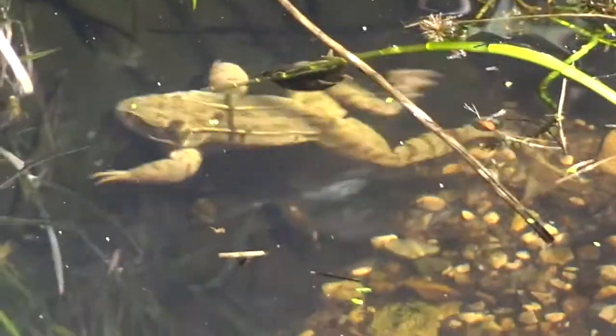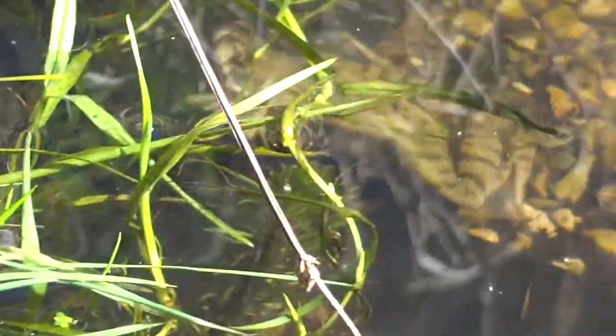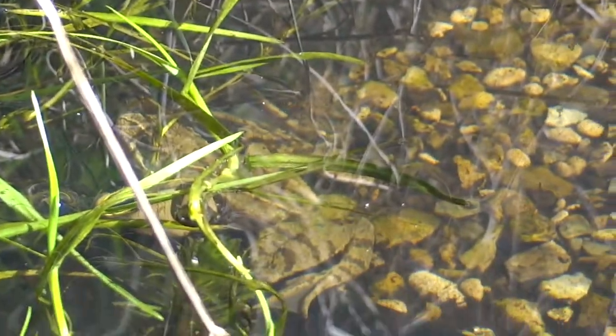Here's a lone male looking for a female. I don't think I'd realised just how much birdsong we have around us as well until I made this video. Yeah, lots of activity going on.